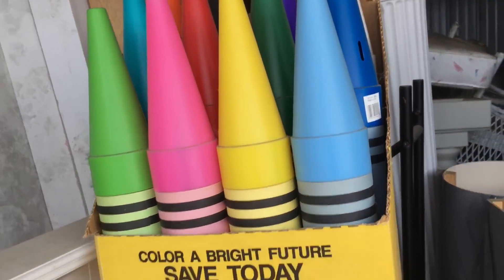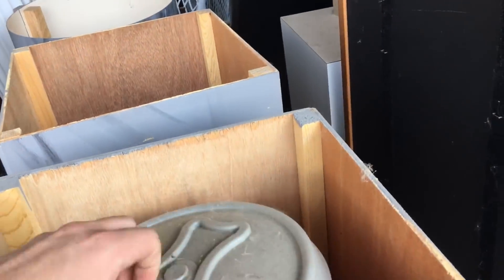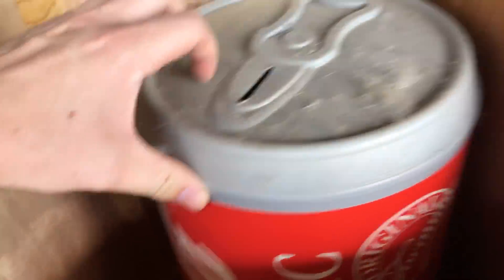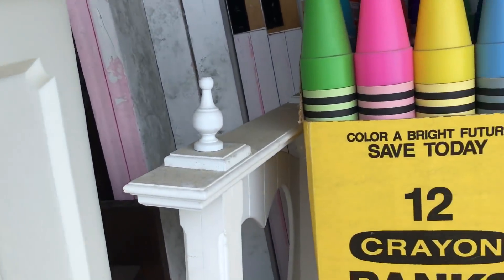Bar stools. Big giant box of crayons. This will probably go for a few bucks if I can get it out — it's a giant Coca-Cola can, like a coin bank. None of this is really that heavy. It's all light, hollow plastic. It's made to be easily moved.